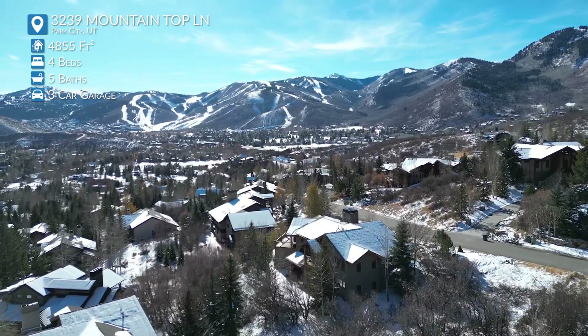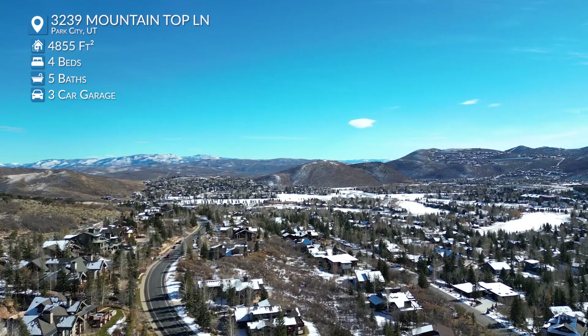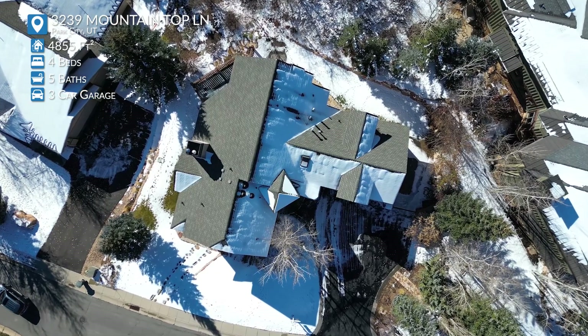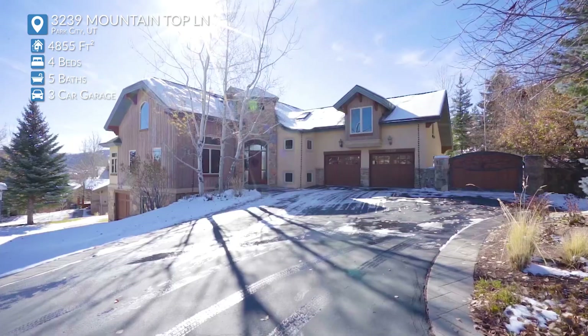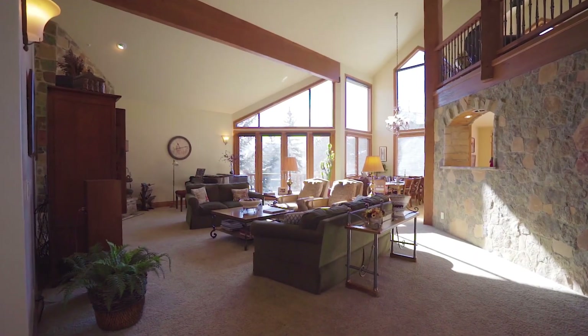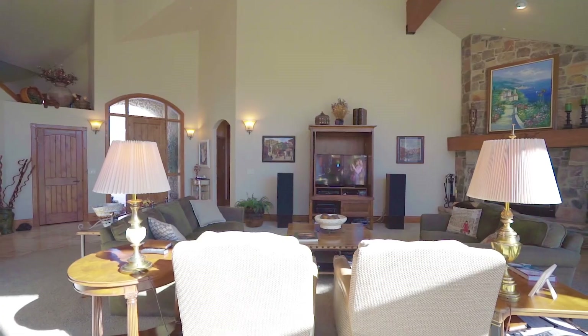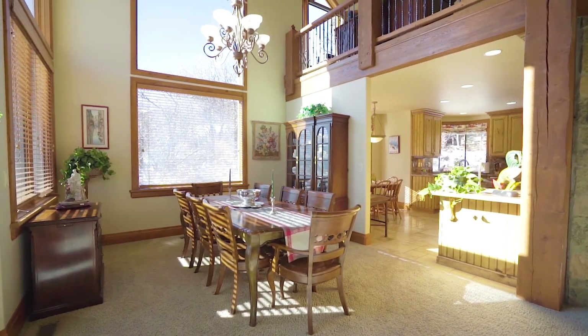Park City is such an amazing location. There's great places to eat, so much to do from mountain biking to skiing. And you can see that this house has tons of amazing views. You talk about Park City being an exciting location everyone wants to be at — in Park City, this is one of the ideal locations of all of them.